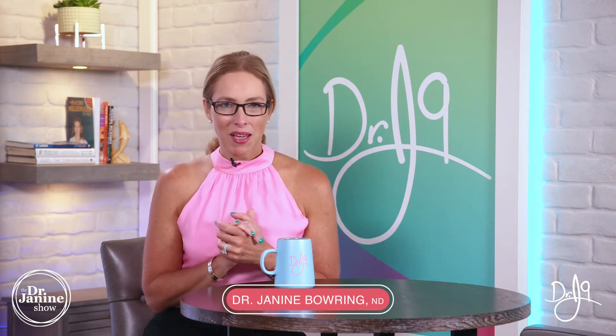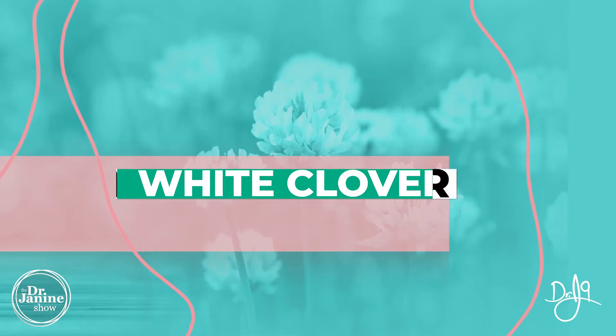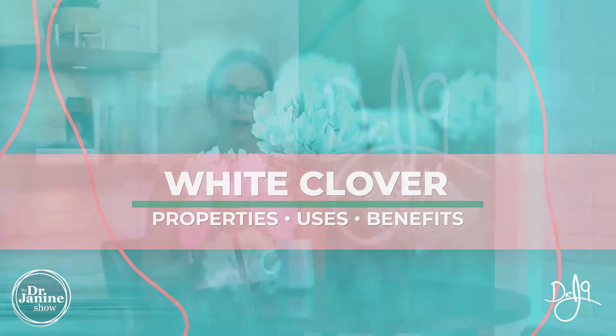Welcome, I'm Dr. Janine Baring, naturopathic doctor, and today I'm sharing some facts about white clover — some of the properties, the uses, and the benefits of using this powerful herbal medicine. Now you may have seen it growing on your lawns.